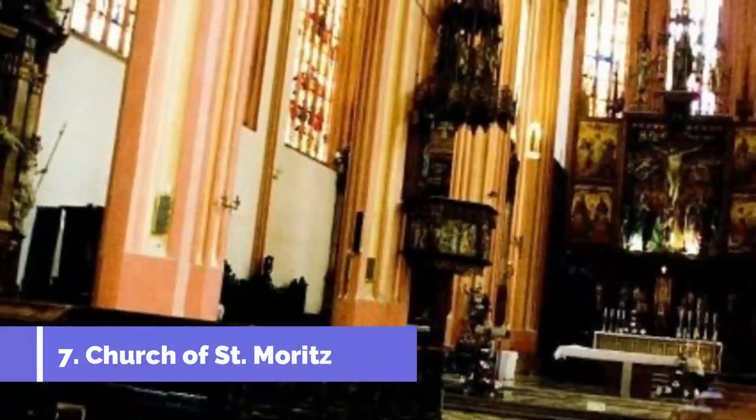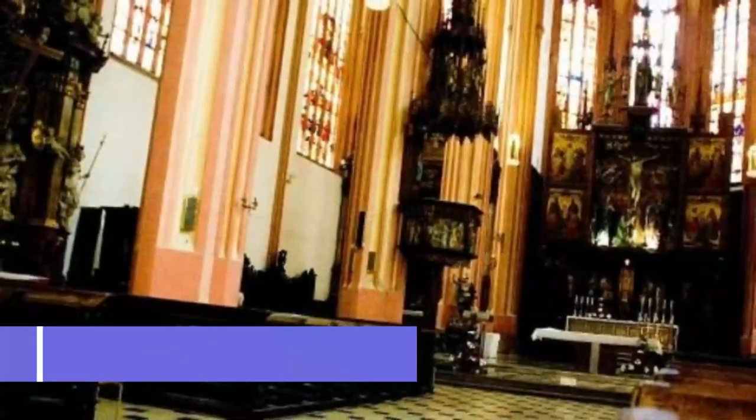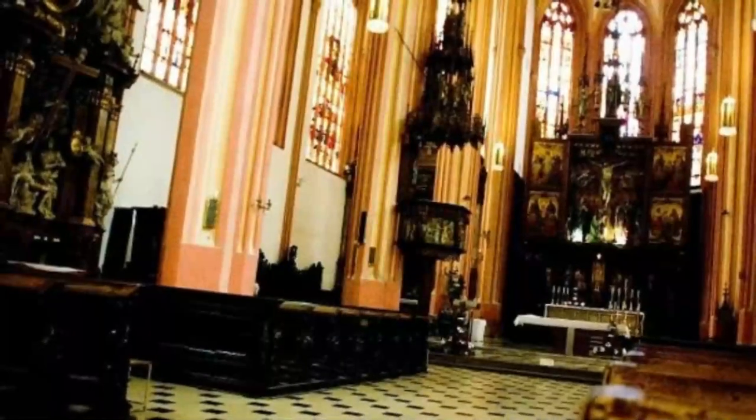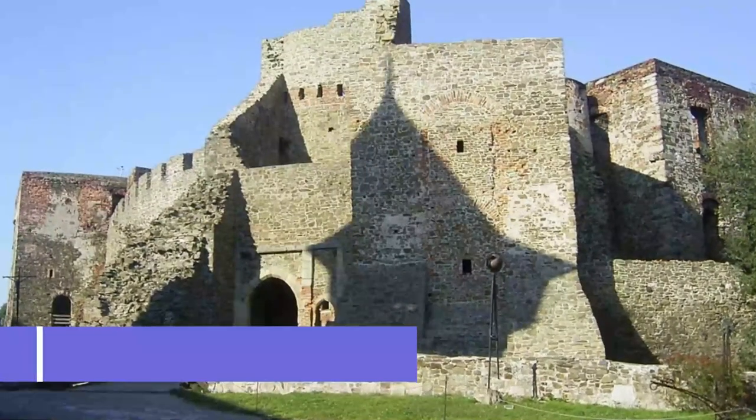Number seven: Church of St. Moritz. The battle-ready tower of this church, which goes right back to the 14th century, looks like it belongs to a fortress with its square crenellated walls. Inside, there's lots that makes the church special.